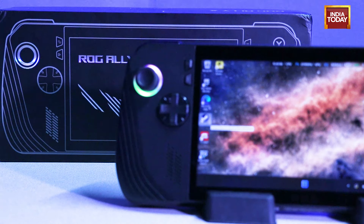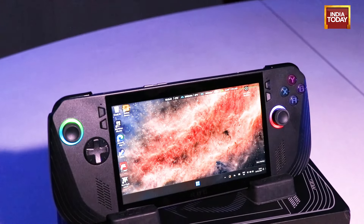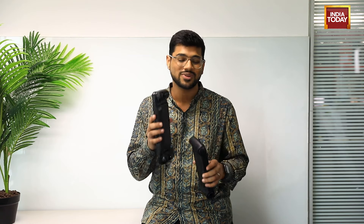This is the ASUS ROG Ally X, the second generation product from ASUS which we have already reviewed on the show. And this is the Lenovo Legion Go, the first generation handheld gaming PC from Lenovo. Both of these cost 90,000 rupees and they aim to reshape the gaming world. Can they do so? Let's find out.